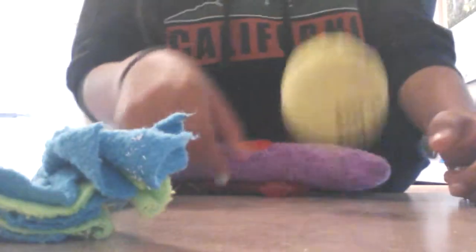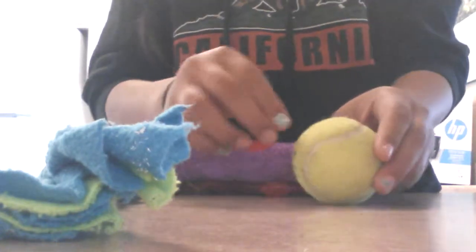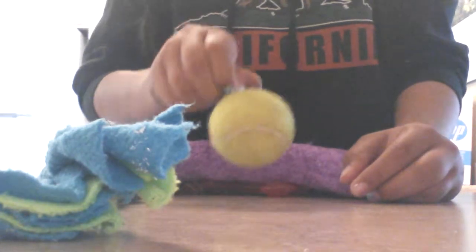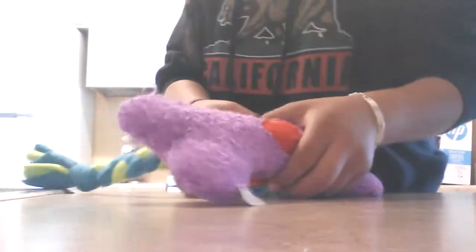And then I have a tennis ball. It doesn't fit in her mouth, but she kinda sticks her teeth onto it, like bites it and carries it around.